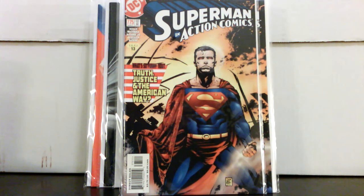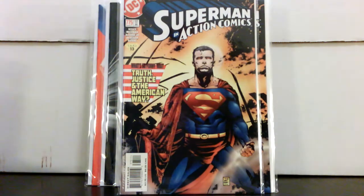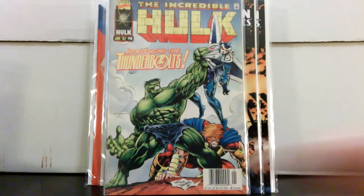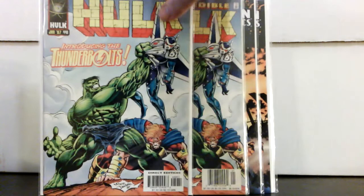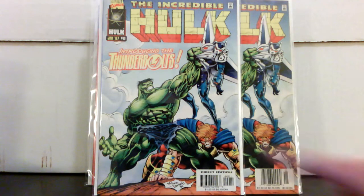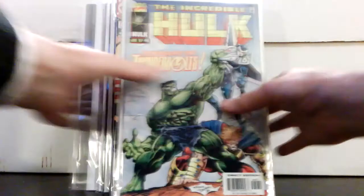They also had Hulk #449 for a dollar — I think that's a newsstand edition. Had the direct edition in my collection already — so a newsstand for a dollar, can't beat that. I don't think I've ever really found really good deals at Half Price Books before this time. Half Price Books is a bookseller that also has comics, if you don't have them in your area.